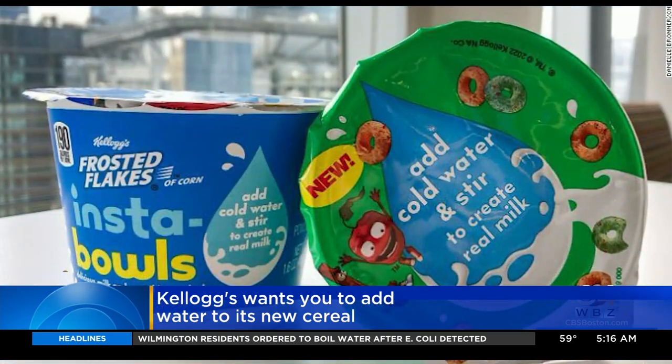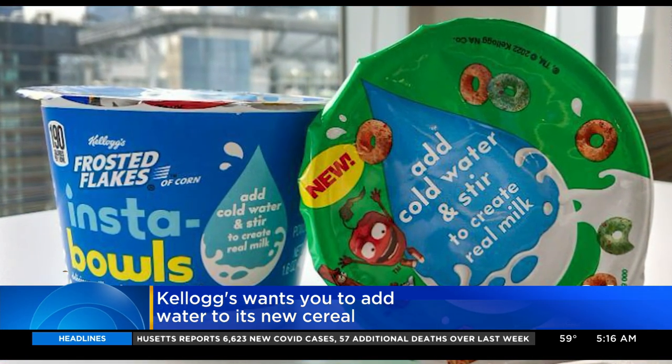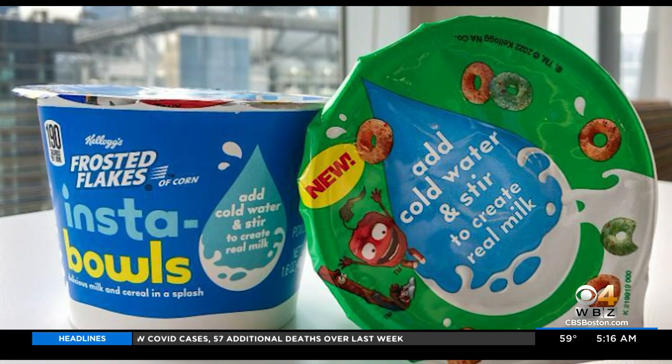There are four kinds. These are all Dave's favorites: Frosted Flakes, Raisin Bran Crunch, Froot Loops, and Apple Jacks.